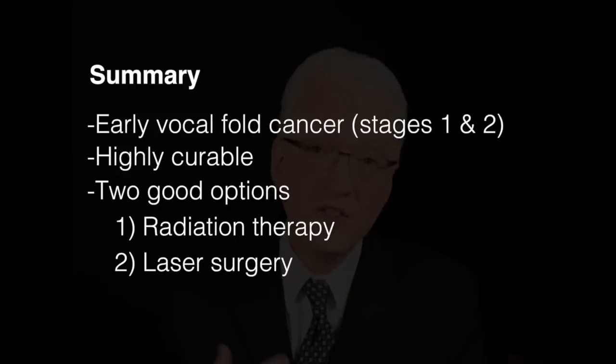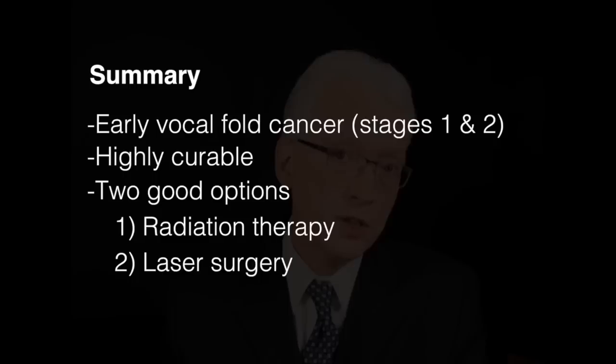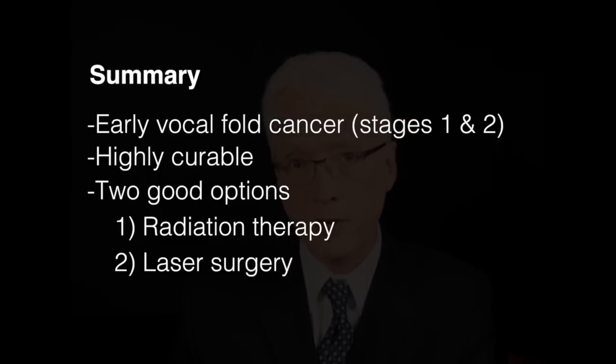Along with a tiny margin of normal tissue, you wake up with a hoarse voice just from the manipulation and from the removal, and it takes six or eight or more weeks to gradually improve, generally to something very functional and similar to what you would get with radiation.